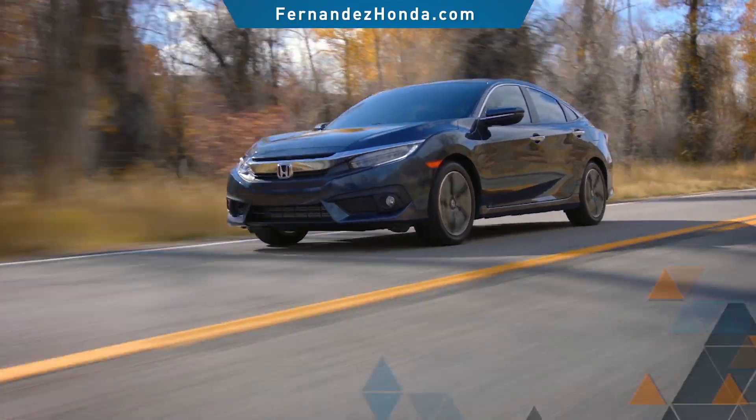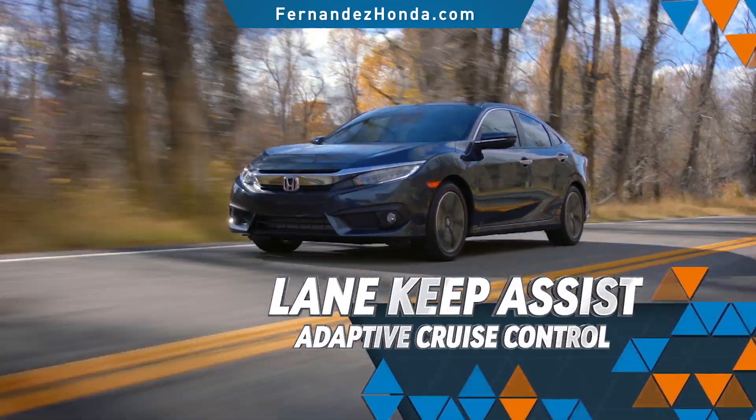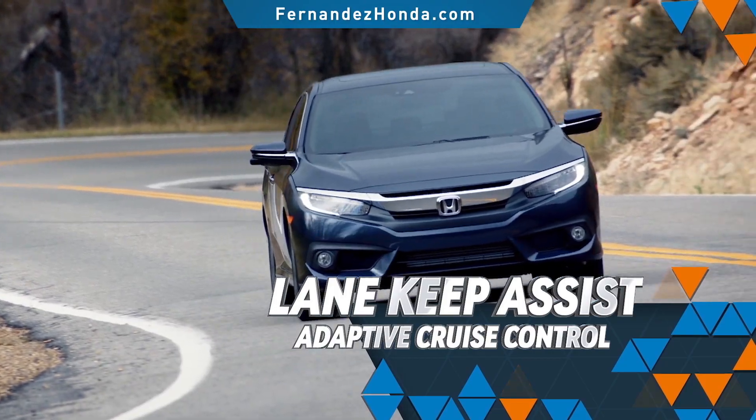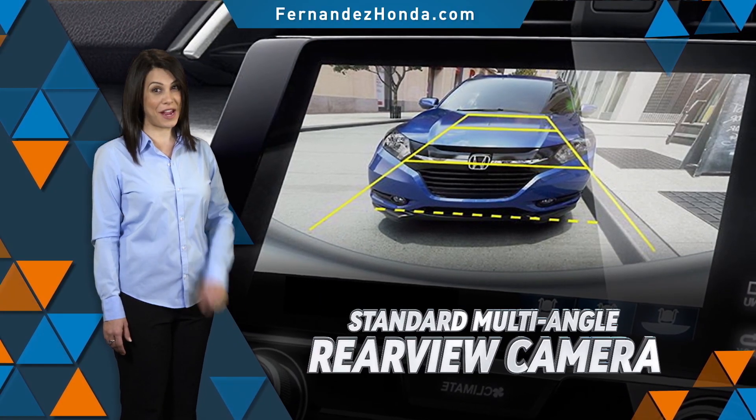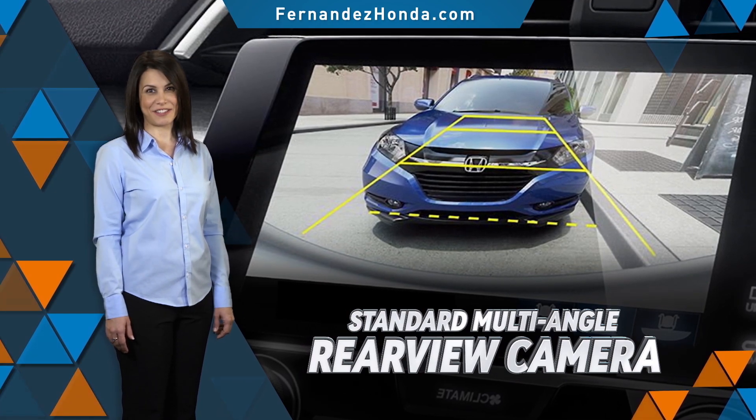Additionally, the Civic's lane keep assist system and adaptive cruise control improve both your safety and overall driving experience. And of course, a multi-angle rear view camera comes standard with every Honda vehicle.